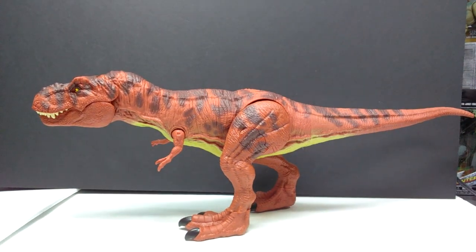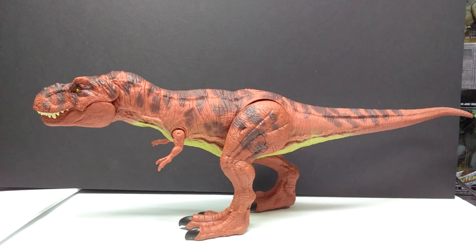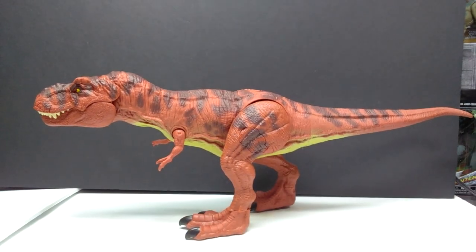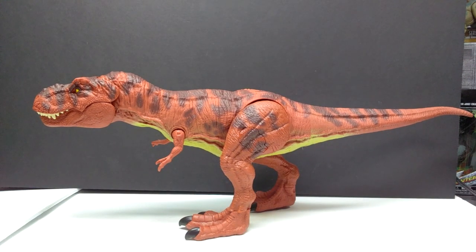Here is our red rex in all its glory. Without even looking further, I can already tell you this is my new favorite Mattel Tyrannosaurus — even more so than the Hammond Collection version. I absolutely love this thing. When I initially saw images of it I was pretty excited but a little iffy on the extended area at the back of the head, but in person there is absolutely nothing distracting about this rex. It is just an absolute work of art.